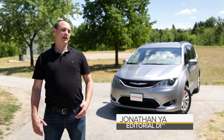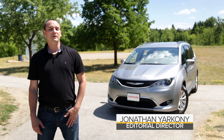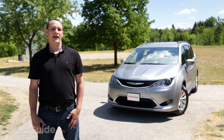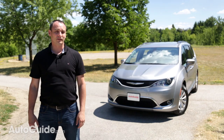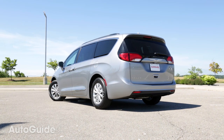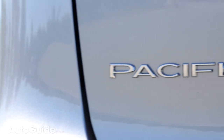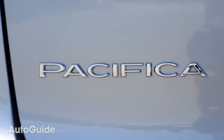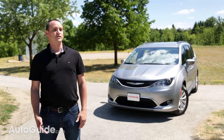You might think that minivans are becoming extinct with the way people are jumping on the SUV bandwagon, but minivan sales are booming in the first half of 2016 and the all-new Pacifica just arrived on dealer lots in May. You may recall the Pacifica name from an early crossover experiment in Chrysler's past, but this is something altogether different — this is the replacement for the Town and Country minivan, while the Dodge Grand Caravan continues on largely unchanged.